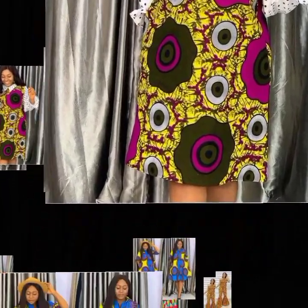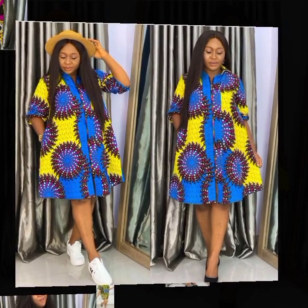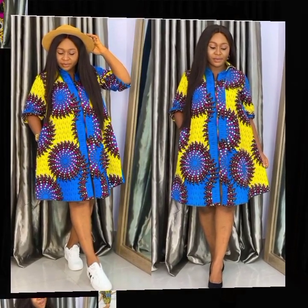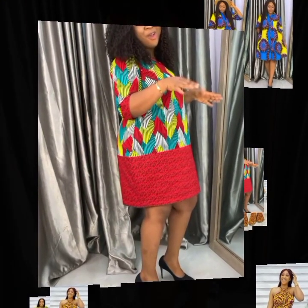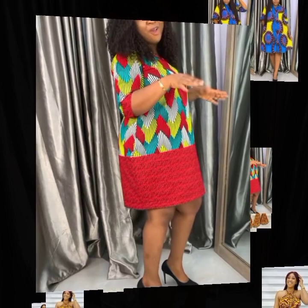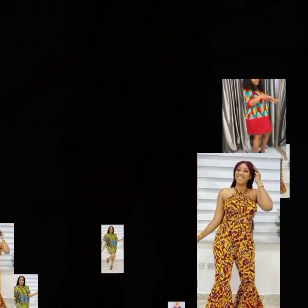Here's an Ankara short gown style — also an Ankara shift dress and shirt dress at the same time. This next one is an Ankara patchwork style, mixed with another fabric, and it's so beautiful.